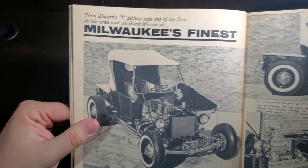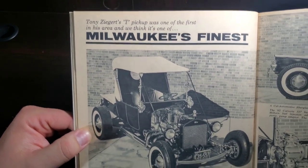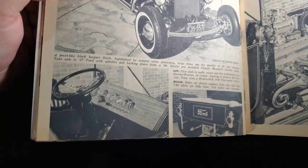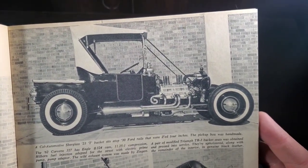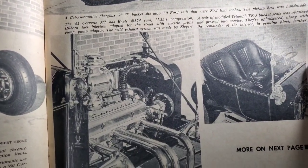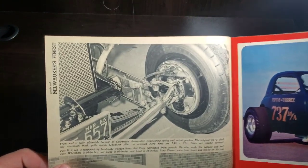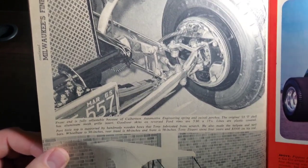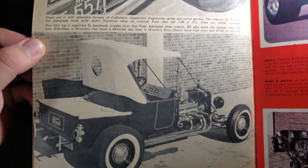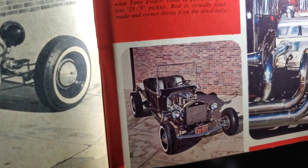And we got a Model T pickup. Tony Ziegert's T pickup was one of the first in his area, and we think it's one of Milwaukee's finest. So we got a wood dash. Nice look. We got an injected Corvette engine. More on the next page. And there's a good look at a very unique suspension setup. There we go — we got a nice color photo of that injected small block. Color photo of the car.